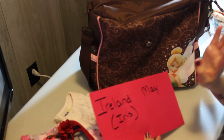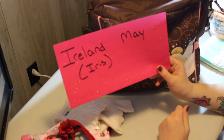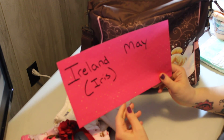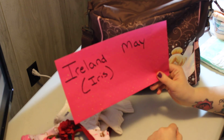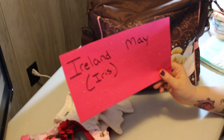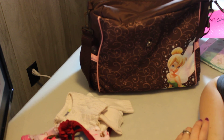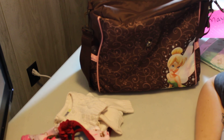Okay — her name is Ireland May, Iris for short. I'm super excited and can't wait for my girls to be home. I hope you guys enjoyed this video — thank you so much for watching, bye!